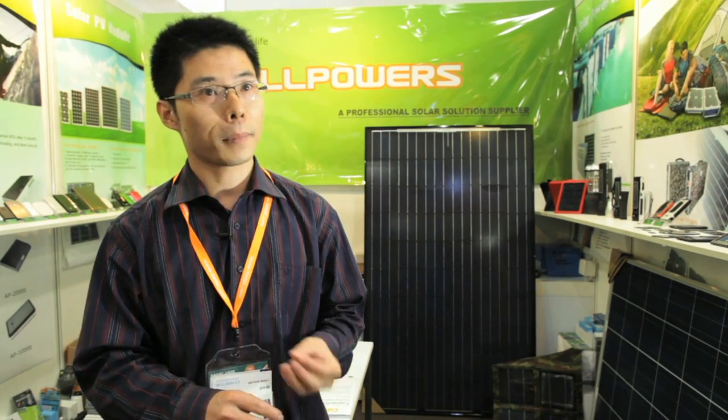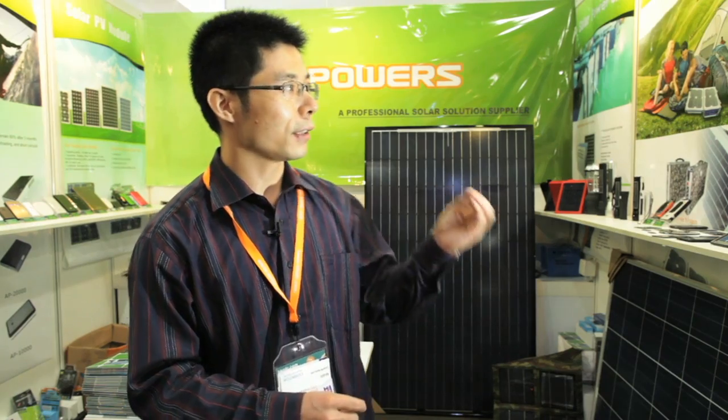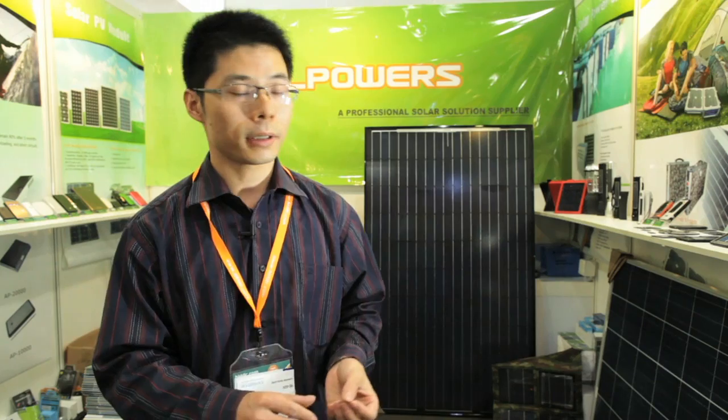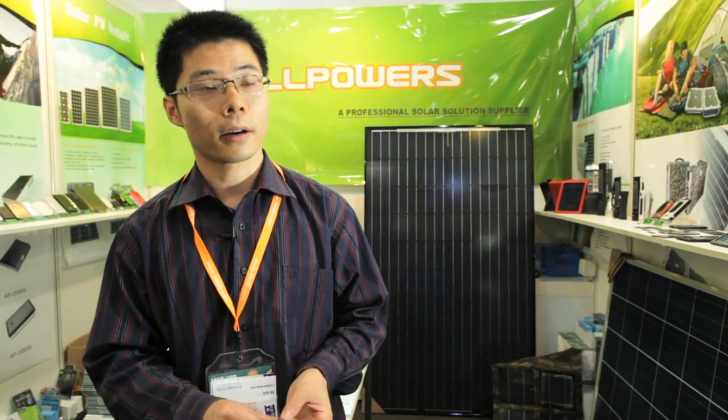Secondly, we are increasing the electrical conversion efficiency of solar panels. This is possible because we are utilizing special new materials and techniques for our panel production line.